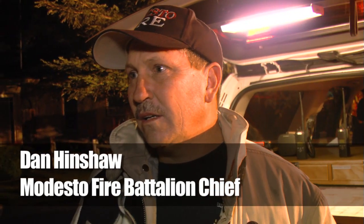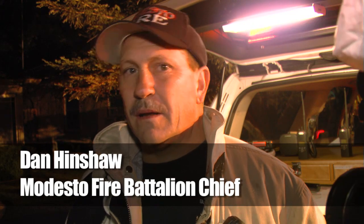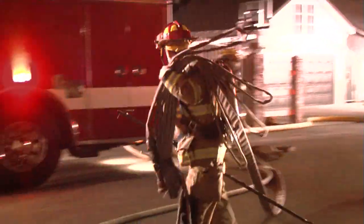About 2:30 this morning we got dispatched to a working fire on Roseburg near Sunrise. We found it at the very end of Roseburg up by the canal. When we first got here we had real heavy smoke conditions from all sides of the building, most of the openings. It looked like a vacant structure but you couldn't be sure.